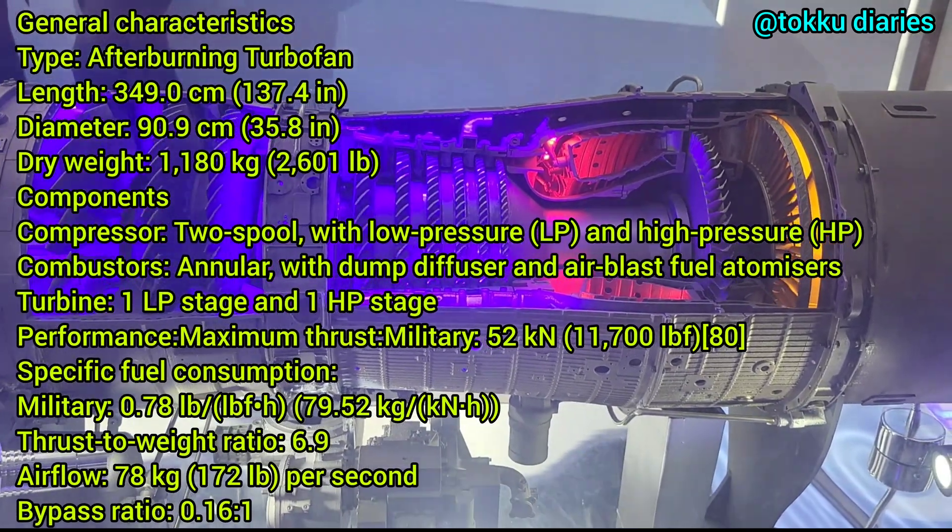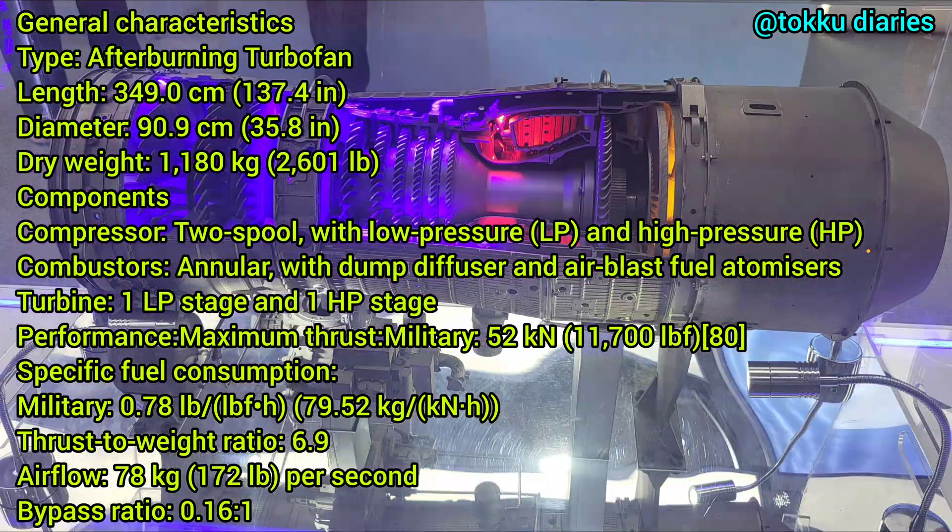The type is an afterburning turbofan. The length is around 349 centimeters, the diameter is 90.9 centimeters, and the dry weight is 1,180 kg. The components include compressors — a two-spool design with low-pressure and high-pressure stages — and an annular combustor with a dump diffuser and air-blast fuel atomizers.